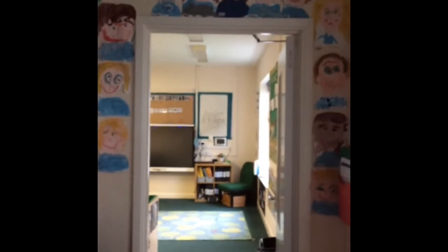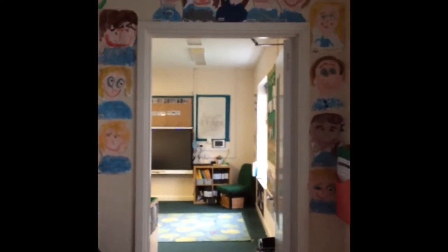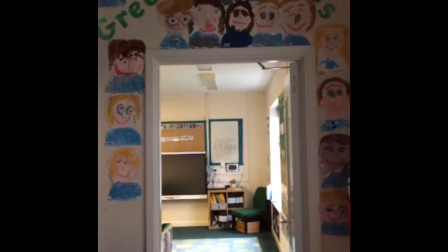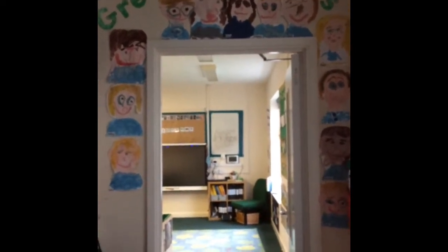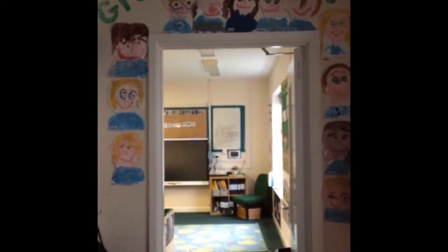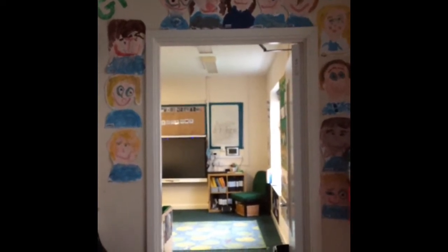Here is the entrance to our classroom, to Green class. You can see that our current cohort have done self-portraits. We try to get the children to do this every year as early as possible so that the space feels like it's theirs and that they're part of that inclusive community.